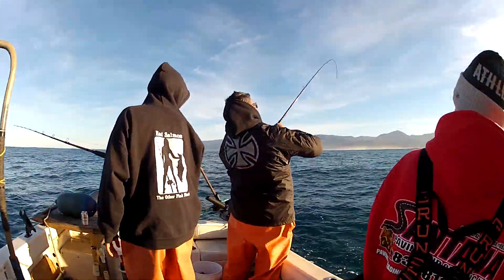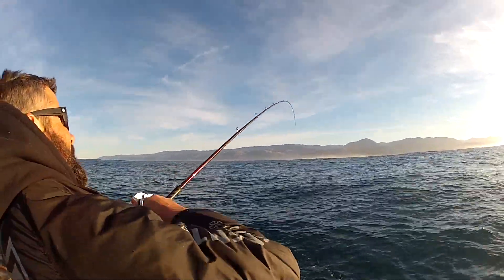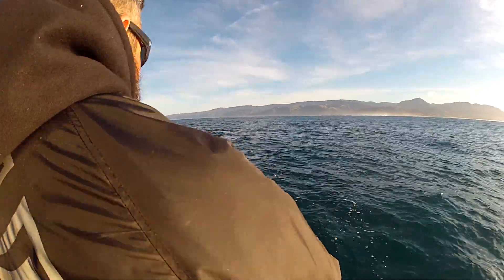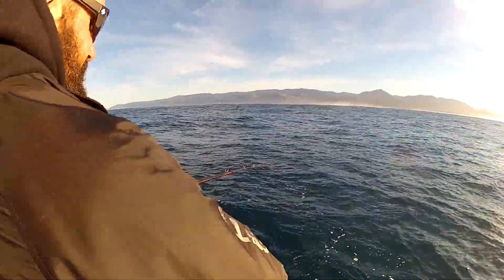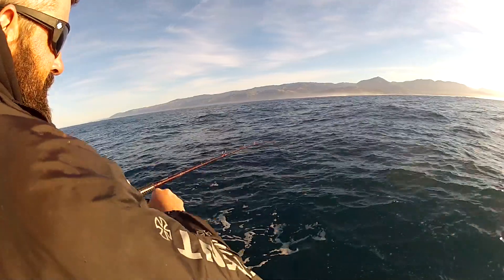John's on. Barely hit bottom, and he's already hooked up. He's using squid and octopus on a high-low rig, and these rockfish and lingcod love bait. So he's fighting this fish here — look at the rod bent over pretty good. Fish off. Lost the fish.